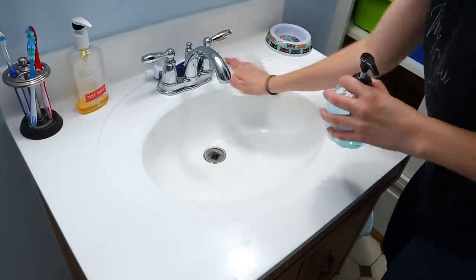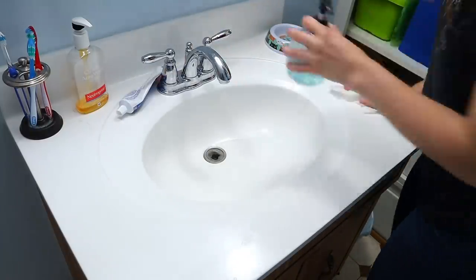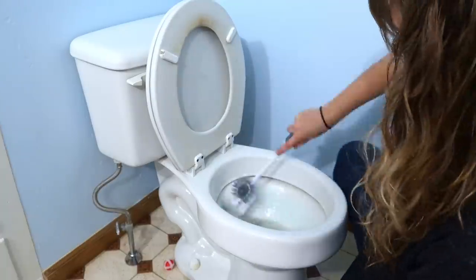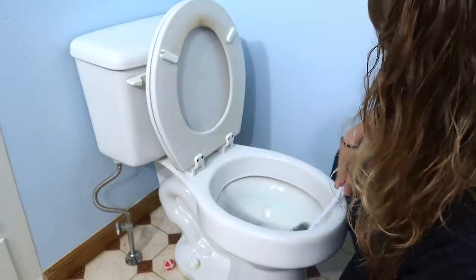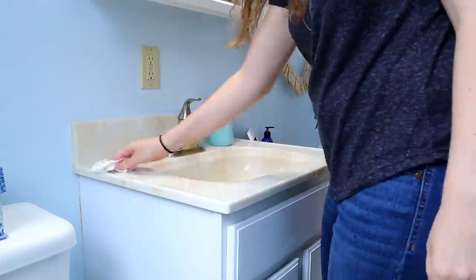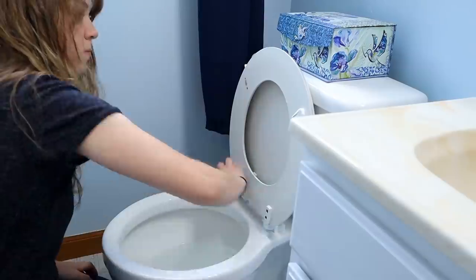While you're already in the bathroom, next on the list is to do a swish and swipe, which means to wipe down your sinks and toilets including inside the toilet bowl — that's where the swish comes from. If you have more than one bathroom you can alternate between them. So Monday clean the upstairs bathroom, Tuesday do the downstairs, Wednesday upstairs again — you get the point.